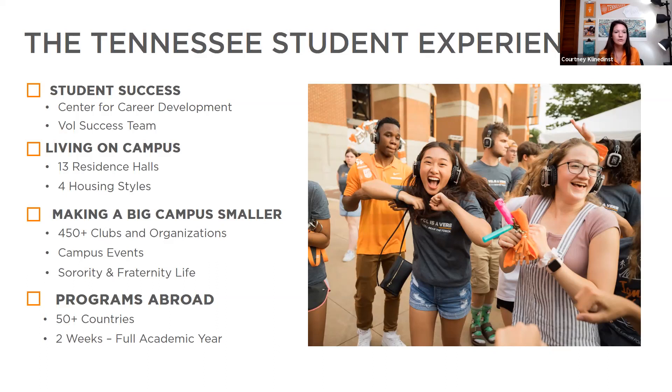Sorority and fraternity life are very popular on campus. Approximately 22% of our undergraduate students participate in Greek life, with lots of involvement and philanthropic activity. We are the Tennessee Volunteers. For study abroad, we study in over 50 countries with short-term to full-length trips available. Right now no one is studying abroad, but we hope to return to those trips soon.